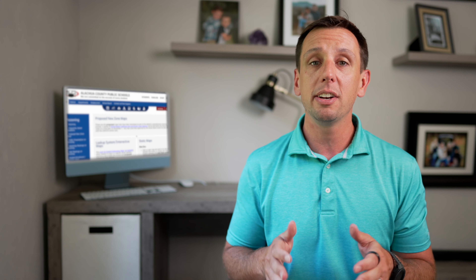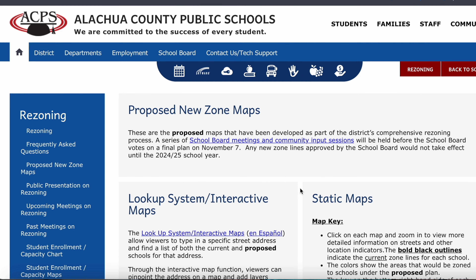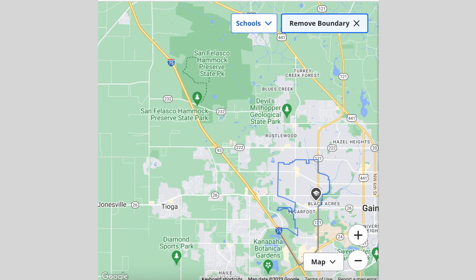No matter where you live, another important factor to consider are going to be the nearby schools. Of course it will depend on the specific home location and you'll always want to verify zoning with the school board, but the primary schools in this area are going to be Talbot Elementary, Norton Elementary, and Littlewood Elementary.